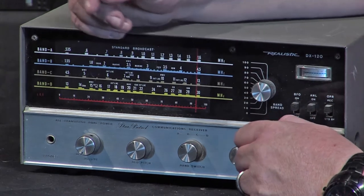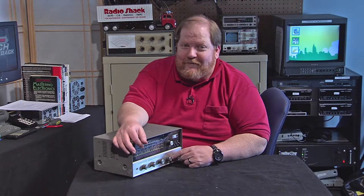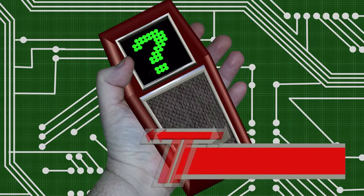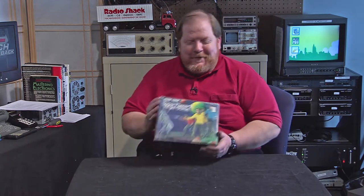Coming up next, we're going to beam ourselves up. We're going to get involved in space — the final frontier — with today's piece of handy tech. Here we go, folks.